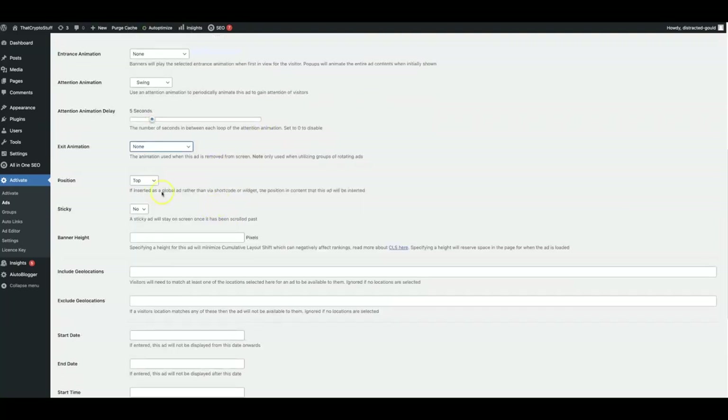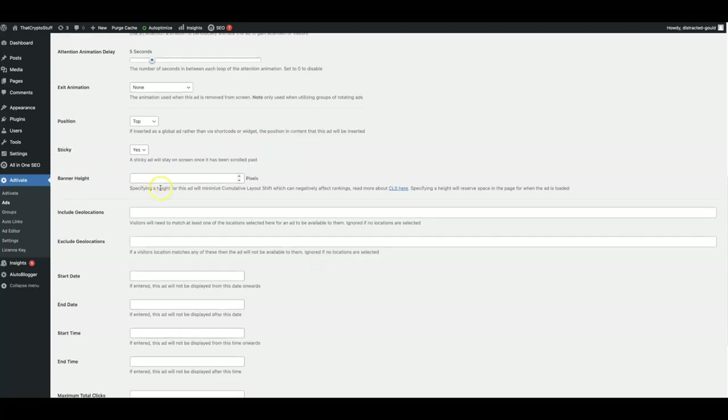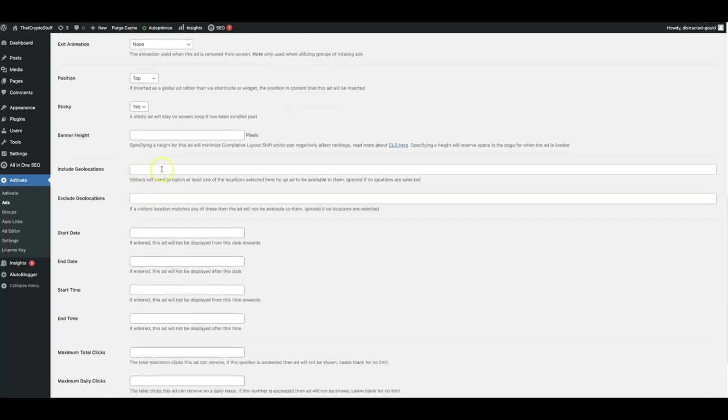Here's where you can set the position — bottom, top, or random. But another thing that you can do is set your ads to specific places on your site, which I'll show you how to do with our short code option. I'm going to go ahead and leave this to the top for now. You can also make your ads sticky so that your ads constantly stay in front of your visitors as they are reading your content. You can also set a banner height if you'd like.